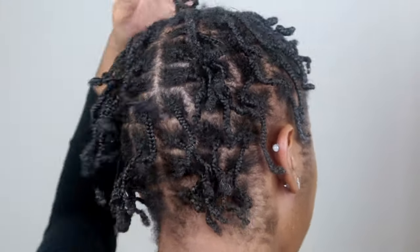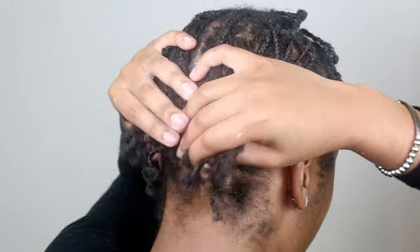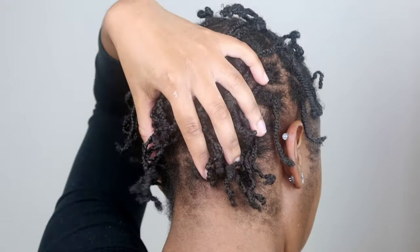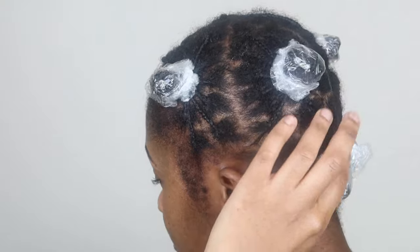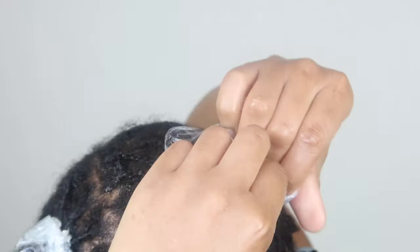These are my braids. I'm going to have them in for six weeks. After six weeks I'll be back — I'll have an edge update and a length check. I'll be at 11 and a half months natural. This is why I parted my hair into six sections: I'm experimenting with the baggy technique, and this is my method of doing it. I'll be doing it once a week for six weeks and I'll come back with the results.